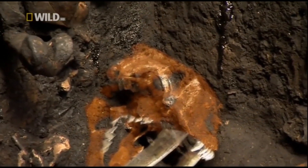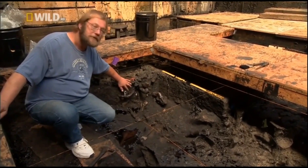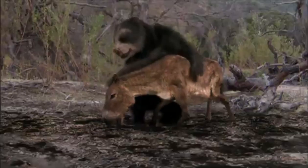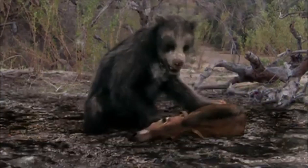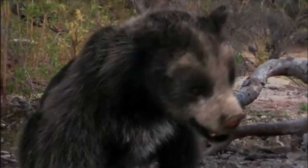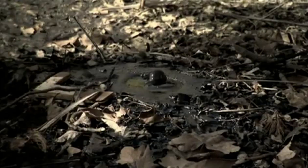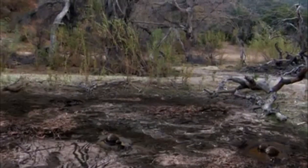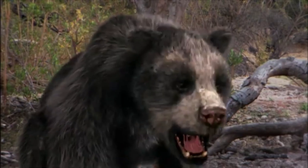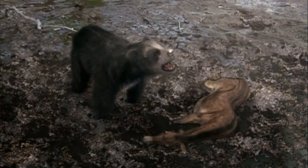You can see the eye socket of another saber-tooth sticking out of the wall right here. Using its sharp claws and ferocious jaws, this bear was an efficient killing machine. But this massive animal was no match for an unusual geological feature in Southern California — a pool of sticky, viscous tar that was one of the most deadly animal traps ever known, forming a series of small ponds hidden by leaves and foliage.